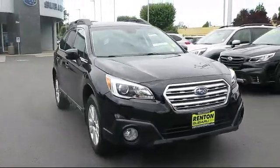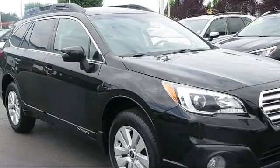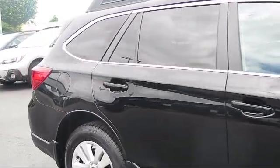This vehicle comes equipped with heated reclining front bucket seats, Lineartronic Continuously Variable Transmission, AHA Selective Service Internet Access available, Roof Rack, and Driver Selectable Mode Transmission.